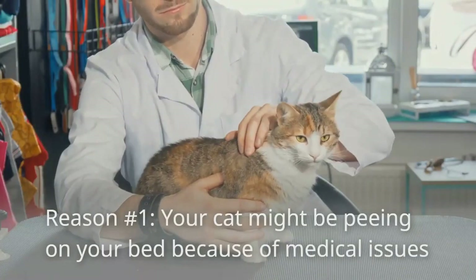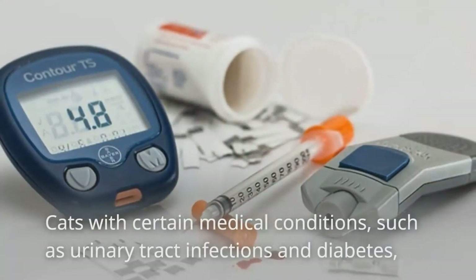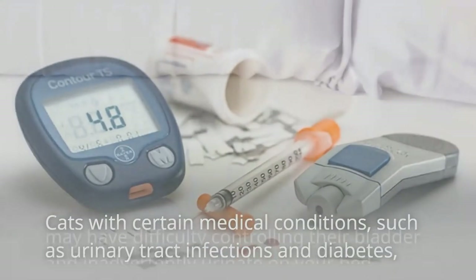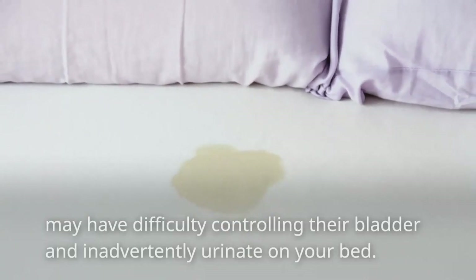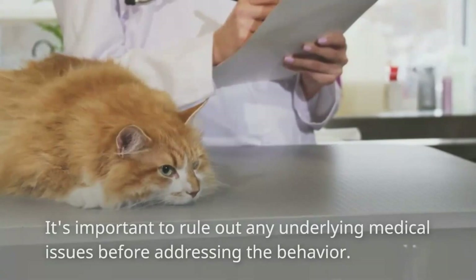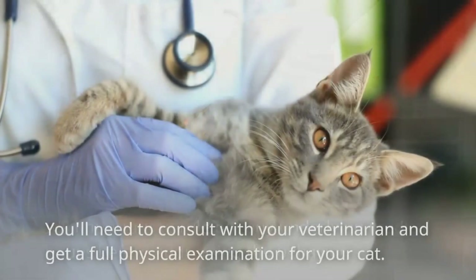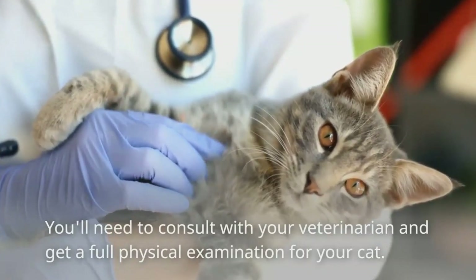Reason number one: your cat might be peeing on your bed because of medical issues. Cats with certain medical conditions, such as urinary tract infections and diabetes, may have difficulty controlling their bladder and inadvertently urinate on your bed. It's important to rule out any underlying medical issues before addressing the behavior. You'll need to consult with your veterinarian and get a full physical examination for your cat.